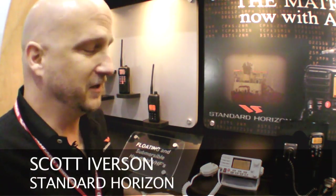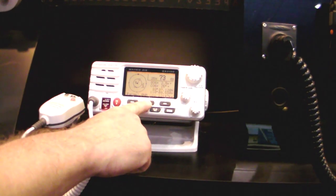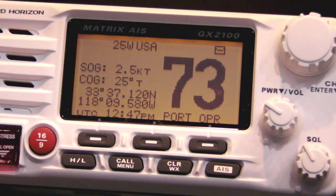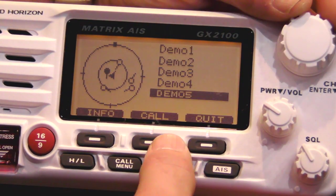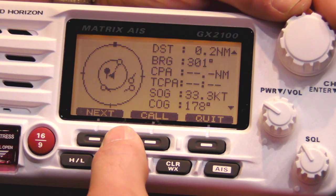Scott Iverson from Standard Horizon — I'm the product manager for the Marine Division. We're introducing a new product called the Matrix AIS GX2100. It combines classic DSC marine VHF radio with a dual-channel AIS receiver built in. It's capable of receiving targets, displaying those targets, and allowing you to call those targets via digital selective calling.